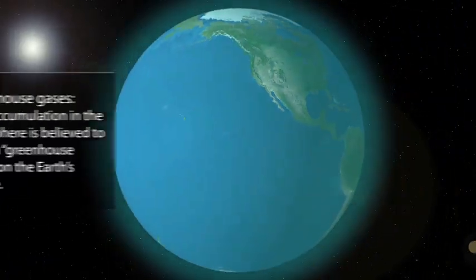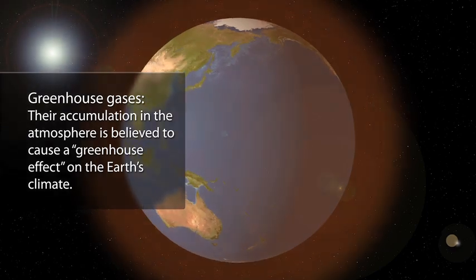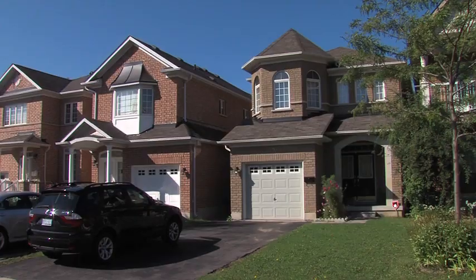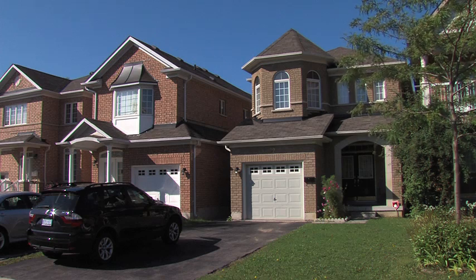Greenhouse gases are causing our climate to change. This is evident in increasing average air and ocean temperatures, widespread melting of snow and ice, and rising average sea level. What many of us don't realize, though, is that our homes are a considerable contributor to Canada's greenhouse gas emissions.